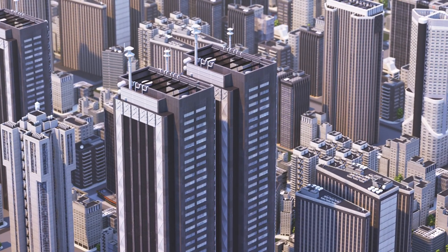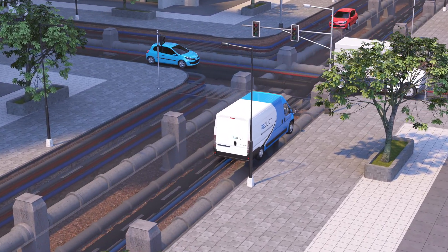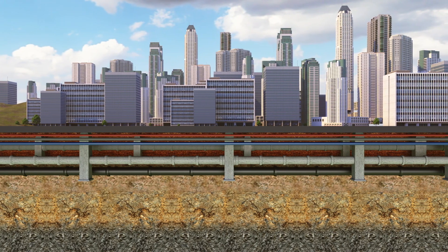Today's world is built on innovation and efficiency. To deliver this, we increasingly depend on a complex network of underground utility ducts and pipes. As these networks expand, so does the need to accurately know their location to reduce damage risk.